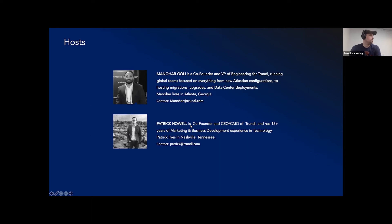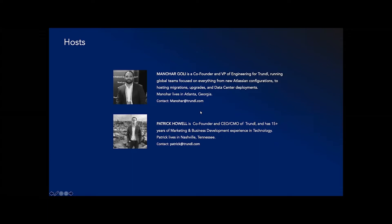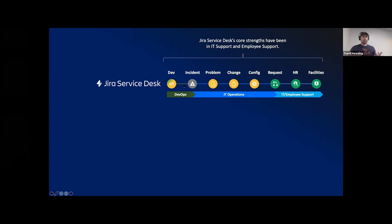We actually have more hosts than we're showing here — Daniel, David, Brian, Nitish, and others from our team have joined. I'll call out Manohar, who's a co-founder and VP of Engineering at Trundle — he's really responsible for running all of our engineering efforts. He's based out of Atlanta. I'm Patrick, CEO of Trundle, mainly responsible for driving the business and bringing in new business for us.